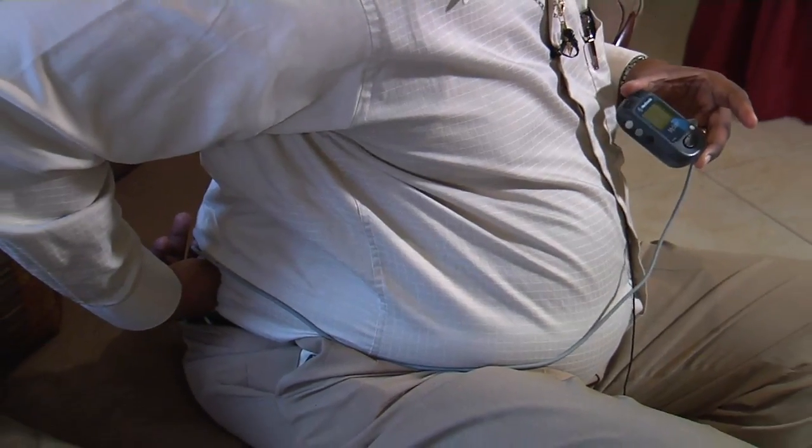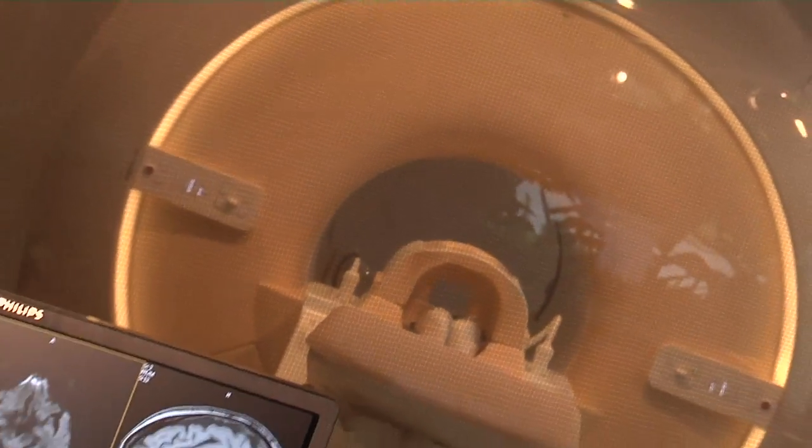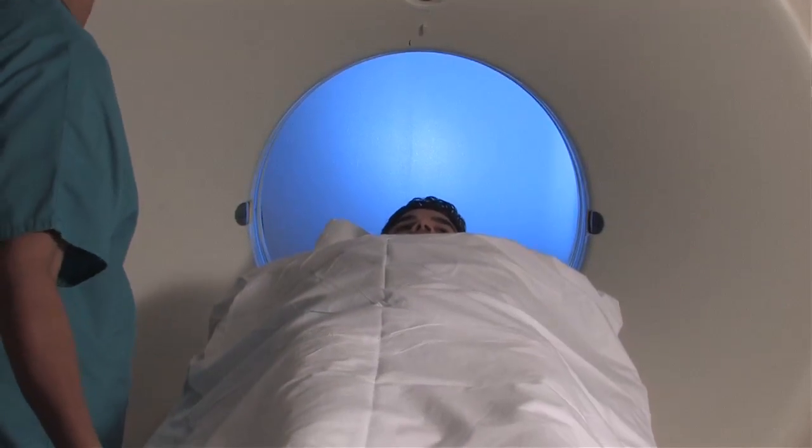Now in addition to pain relief, patients can get peace of mind knowing they're free to get any exam they need. We have had several patients who have underwent MRIs successfully afterwards. It hasn't restricted their treatment or imaging options.